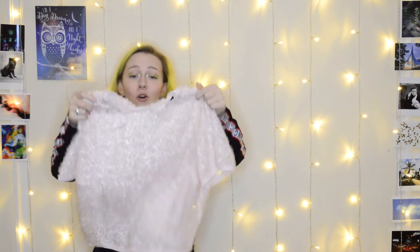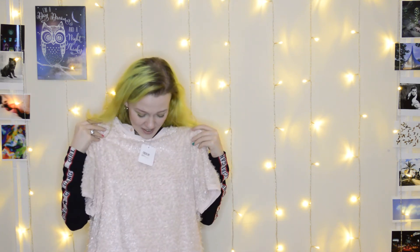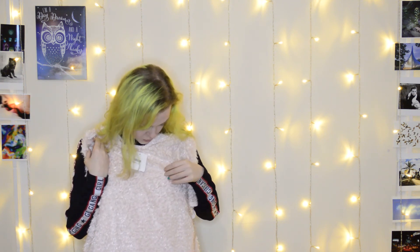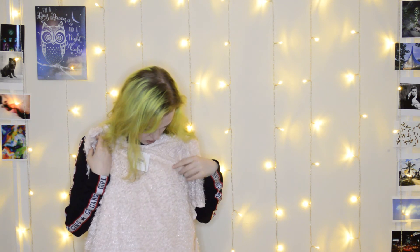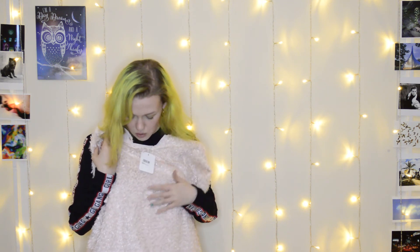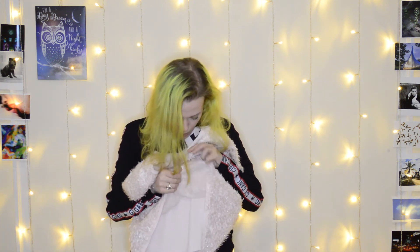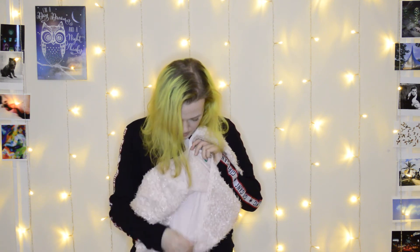This shirt looks — honestly it looks kind of ugly just like this, just chilling. It looks really kind of gross. But on, I actually think it's dead cute. It's pink but it's quite fluffy and it's got shimmery thread all on it, and I just think it's so adorable. I was worried it would be see-through but it is lined, so no issues there.